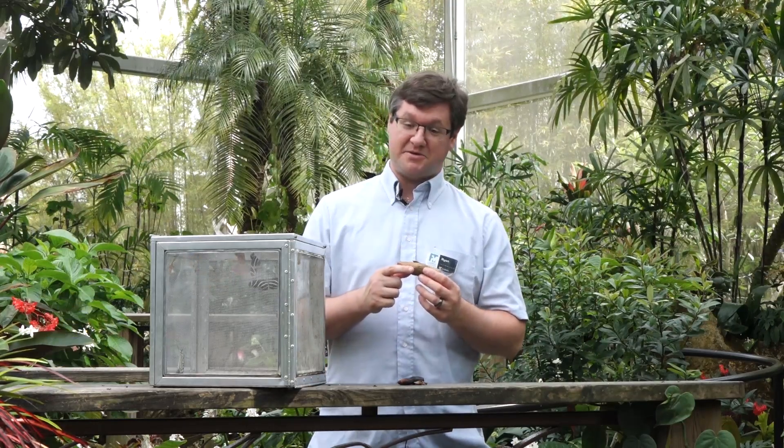Hello, welcome to the butterfly rainforest at the Florida Museum of Natural History. My name is Ryan, and today we'll actually be talking a little bit more about moths than just butterflies. Specifically, I want to talk about the misconception of the butterfly cocoon.